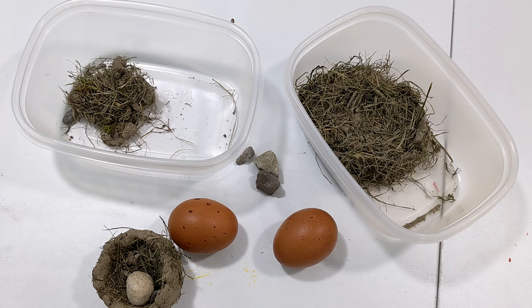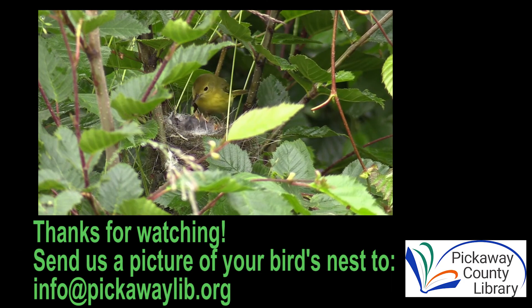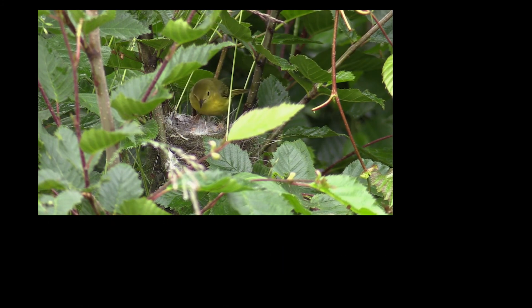Hope you'll try this week's STEM challenge. We would love to see photos of your finished bird's nest — feel free to share them to our Facebook page for Pickaway County Library. Hope to see you next time. Bye!